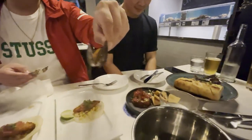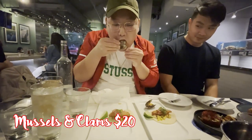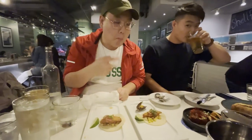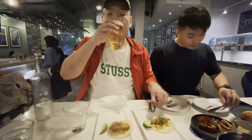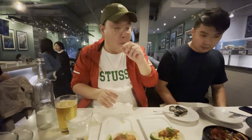They got a mussel right here and they got a clam right here. I'm excited to try both. It tastes very, very fresh - that's what I really like. Straight from the ocean. Very delicious. It definitely tastes a lot better here than back home in Toronto. They got a lot of fresh seafood. I really enjoy it.